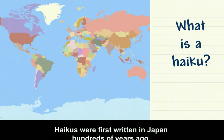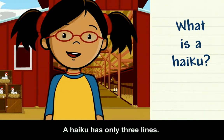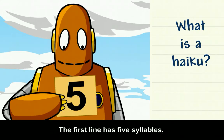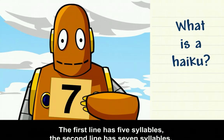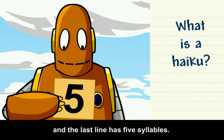Haikus were first written in Japan hundreds of years ago. A haiku has only three lines. The first line has five syllables, the second line has seven syllables, and the last line has five syllables.